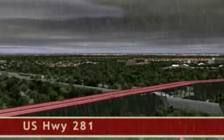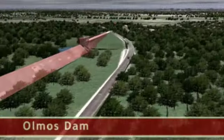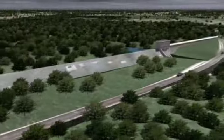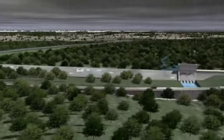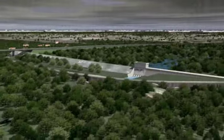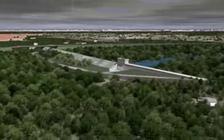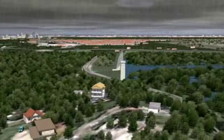The result was Olmos Dam, seen here from the south on Highway 281. Located northeast of downtown in the Olmos Basin, the dam is about 48 feet high and can restrain 3.5 billion gallons of water. During the flood of 1998, water rose to just 3 and a half feet from the top of the dam.